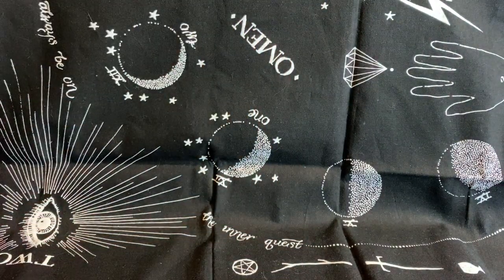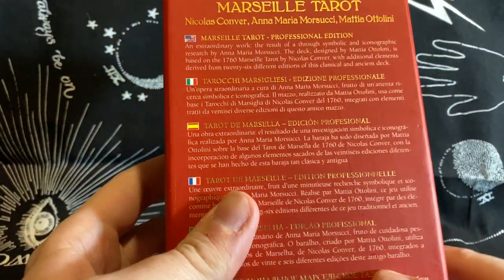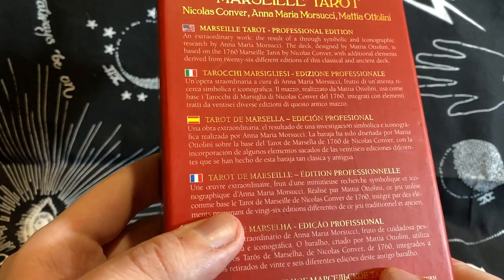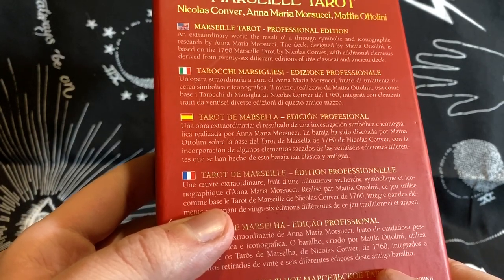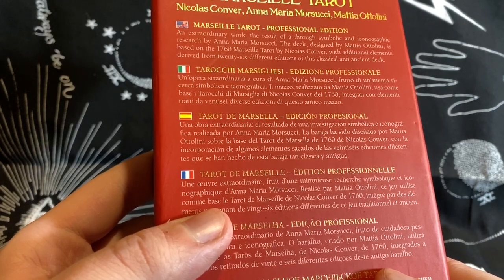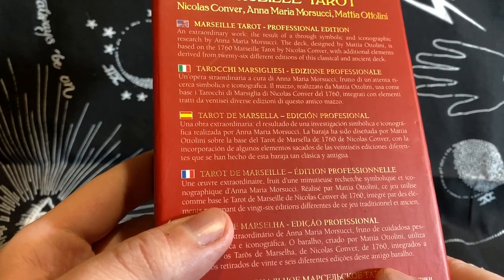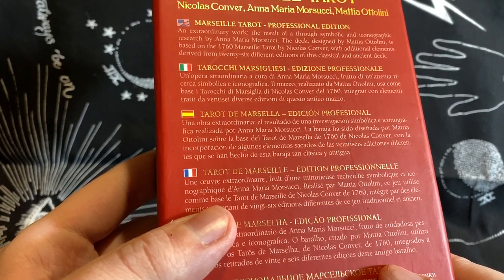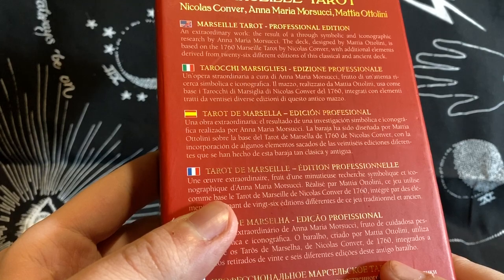Beautiful box — I'm actually really here for the box. The back is pretty much every Garabeo box with different languages. It lists Nicholas Conver, Anna Maria Morissuti, and Mattia Odellini. It calls this an extraordinary work, the result of a thorough symbolic and iconographic research by Anna Maria Morissuti. The deck designed by Mattia Odellini is based on the 1760 Marseille Tarot by Nicholas Conver, with additional elements derived from 26 different editions of this classical and ancient deck.